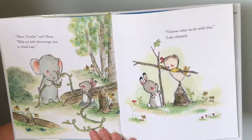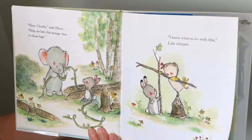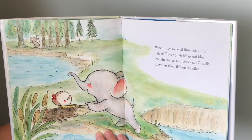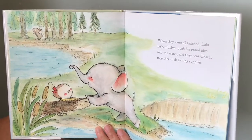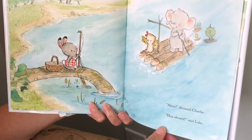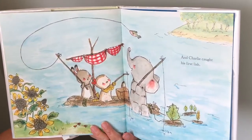Here, Charlie, said Oliver. Help me lash this stringy vine to these logs. I know what to do with this, Lulu chirped. When they were all finished, Lulu helped Oliver push his grand idea into the water, and they set Charlie to gather their fishing supplies. Ahoy, shouted Charlie. Hop aboard, said Lulu. And Charlie caught his first fish.